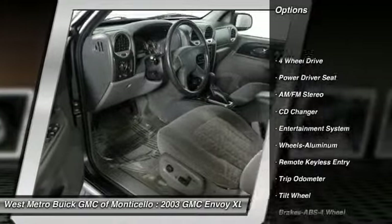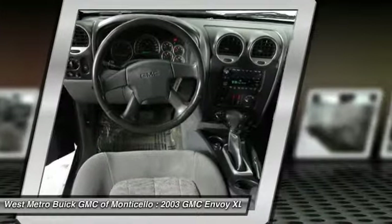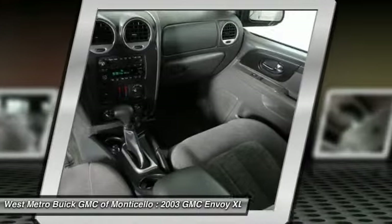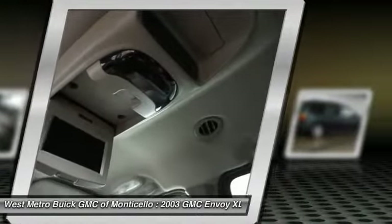Anti-lock braking system, third row seat, CD changer, four-wheel drive, front air conditioning, power steering, home link garage door opener, cruise control, aluminum wheels, AM FM stereo radio.